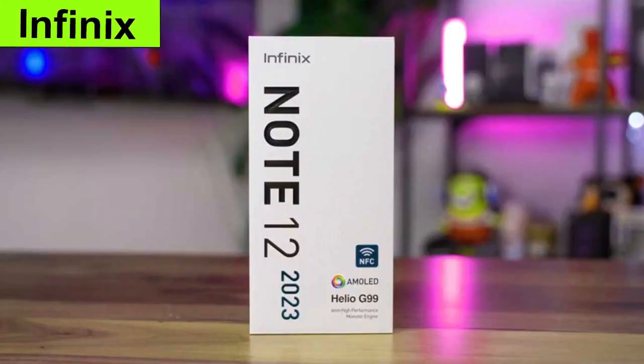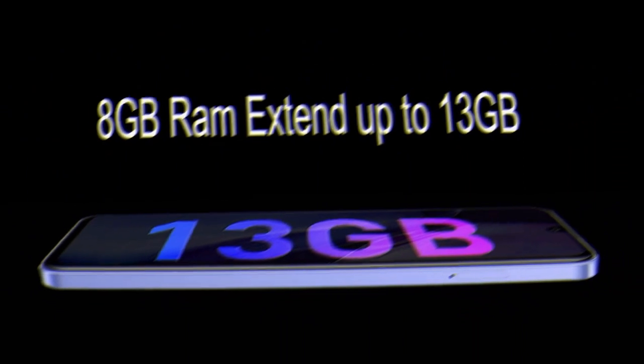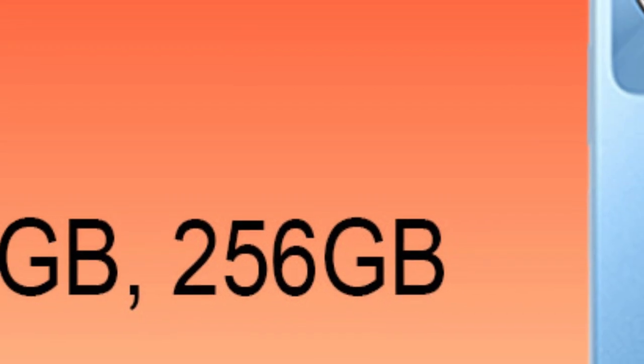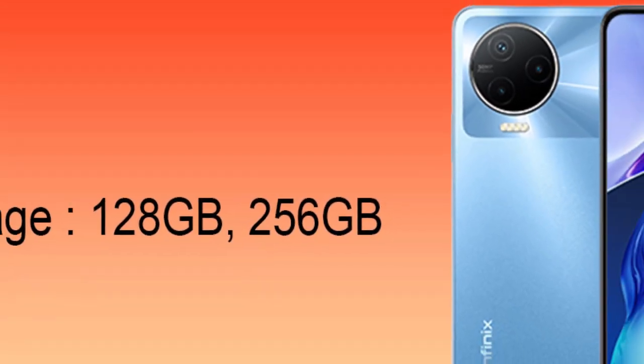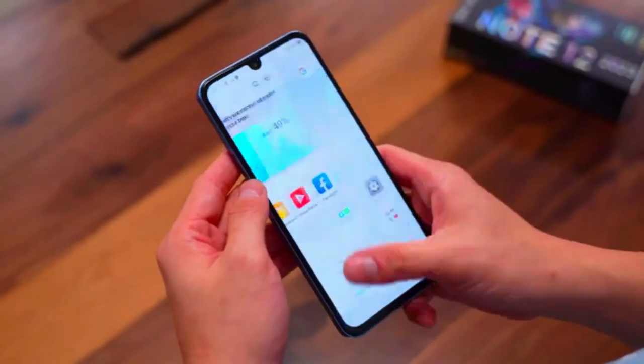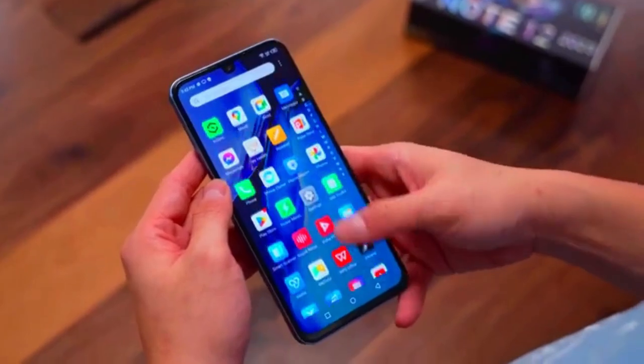The Infinix Note 12 2023 has 8GB RAM that is expandable up to 13GB. It has internal storage of 128GB to 256GB, so it has enough memory for daily routine use and storing important files.